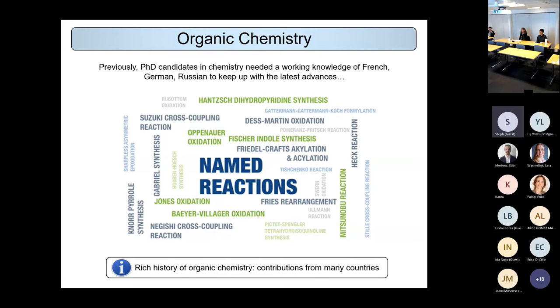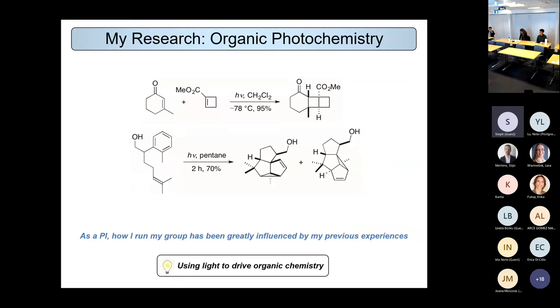My current area of focus is organic photochemistry — using light to drive organic chemistry. The 'hν' across the reaction arrow just means light; you take starting materials, expose them to light and stick them together or rearrange them completely. As a principal investigator in my lab, I've been greatly influenced by my previous experiences in different international environments, taking what I consider the best from where I've worked before in terms of how I run my group.